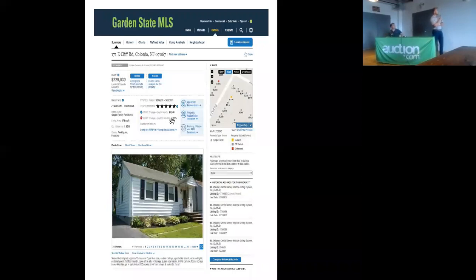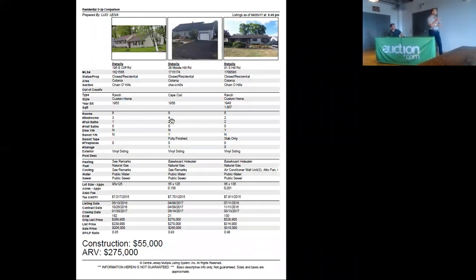Now, many of these comparable homes are a little bit larger than the subject property, so we do have to make some adjustments. This property with $55,000 of renovations — maybe more, because a home in Colonia with an addition would merit a higher price — is going to come in at about $275,000 after repair value.